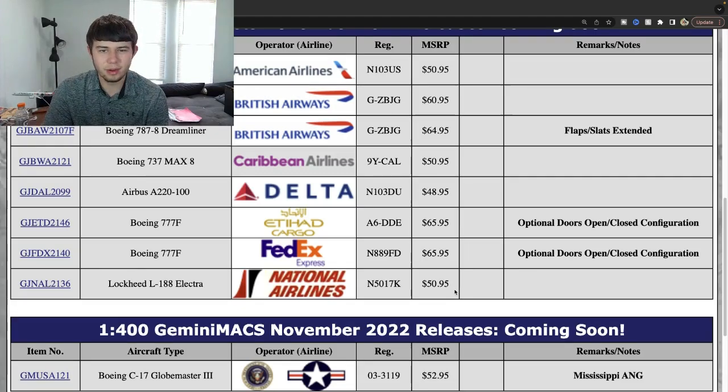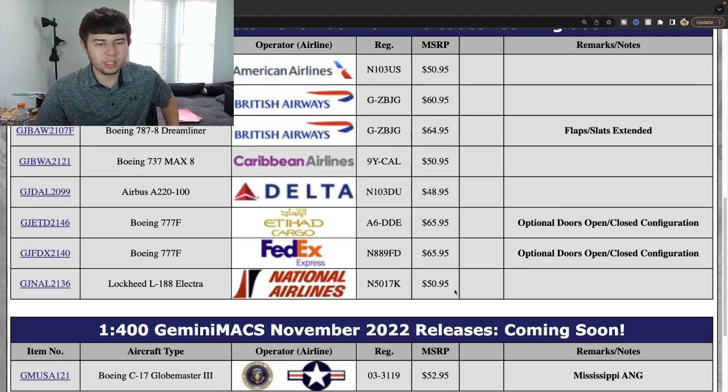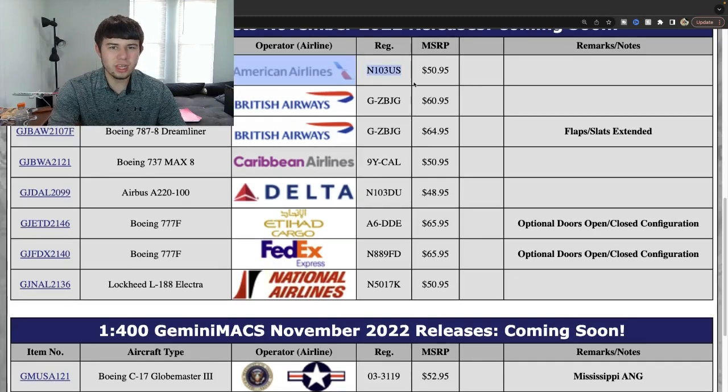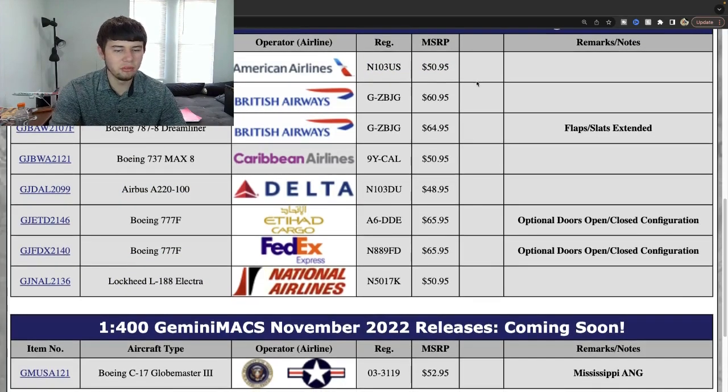This will probably be a quiet month for most people, but ultimately a good release — especially for people that have been collecting for a long time who want to save up. The BA 787-8, Caribbean MAX, and FedEx are really cool. The American A320 may just be it for me, but I might also consider the Delta A220 or the FedEx Triple Seven and the National Electra. Still a really nice set overall.